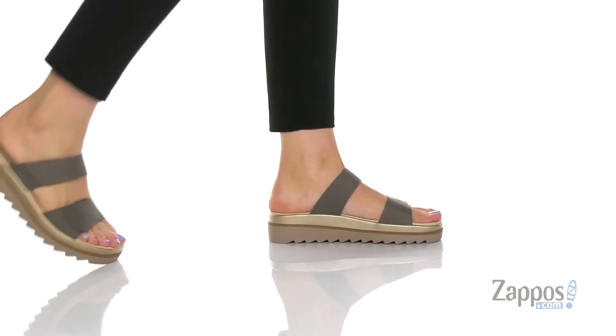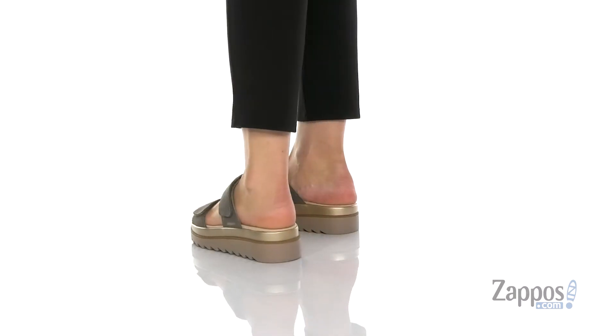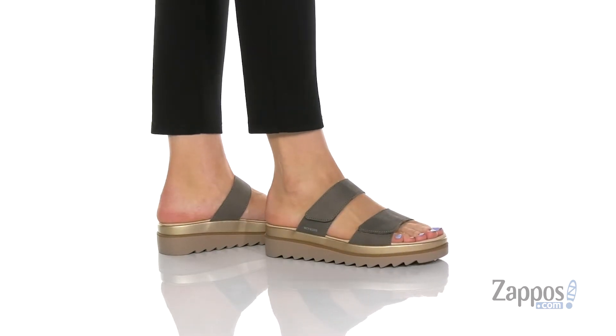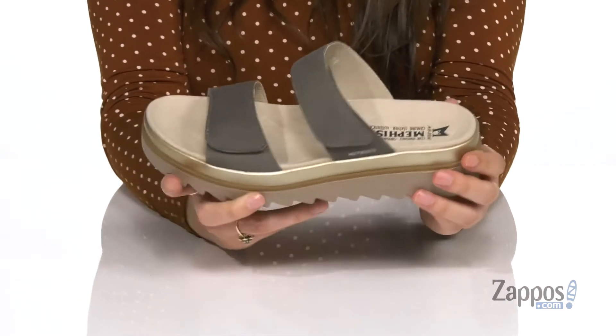What's going on everyone, I'm Abigail from zappos.com and I'm here to show off Dania from Mephisto. These slip-on style sandals are crafted with a leather and textile upper and they're available in a couple different colorways to choose from. They feature two hook and loop closure straps to ensure that you get that perfect fit.